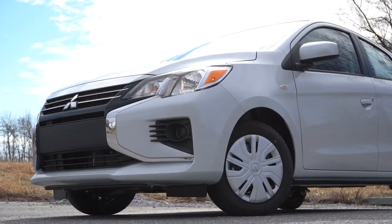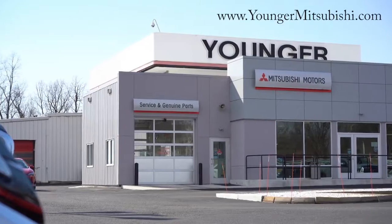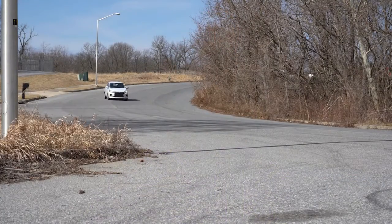What is up you guys, welcome back to another one. If you are new to the channel, I am Gopani — I do new car, truck, and SUV reviews on YouTube. Today we are in the new 2022 Mitsubishi Mirage, courtesy of Younger Mitsubishi in Hagerstown, Maryland. For more information on their inventory, please feel free to check out the link in the description box below.